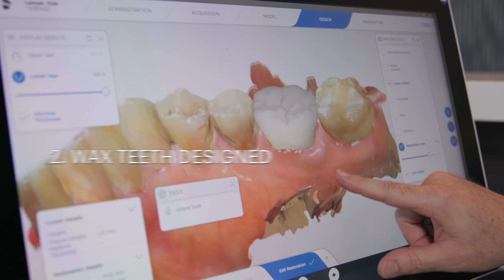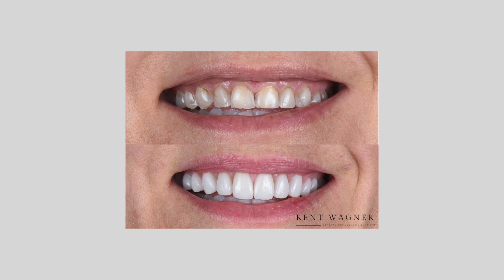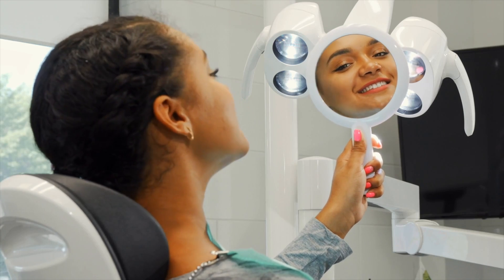Number two, we'll send that study model off to our lab and have them design your new smile in wax, so you can see it before we touch your teeth. And number three, I can even put temporary teeth in that will look like your new smile. You can wear that home, show your friends and family, and come back into our office and we can pop it off.